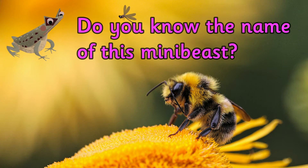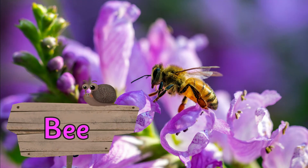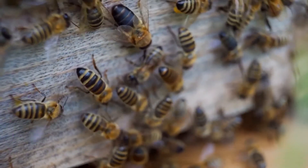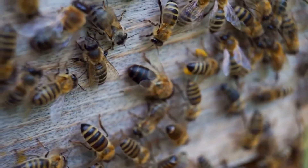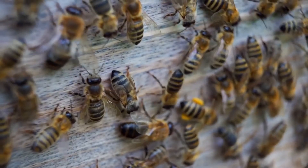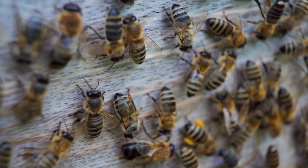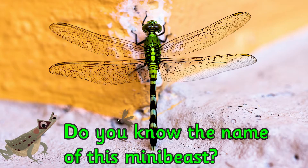Do you know the name of this mini beast? It's a bee. These buzzing beauties are one of the most important animals on our planet. That's because they help lots of plants to grow by pollinating them.